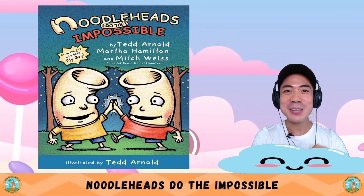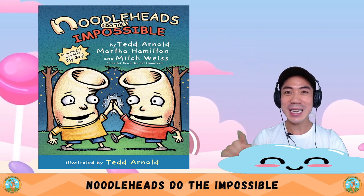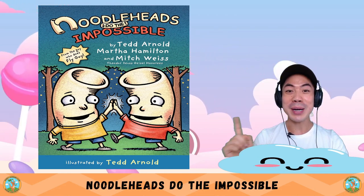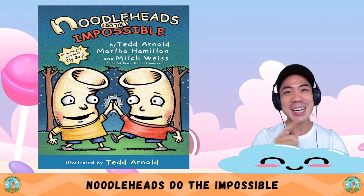For Comic Book Tuesday today, we are reading Part 3 of the Noodleheads book series. Today's book is 'Do the Impossible' by Ted Arnold, Martha Hamilton and Mitch Weiss. Are you ready?